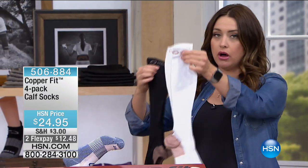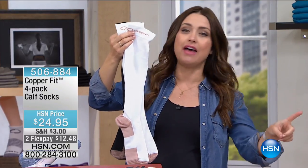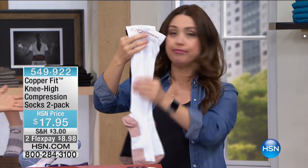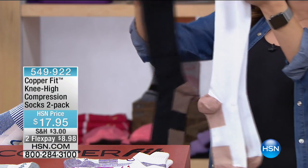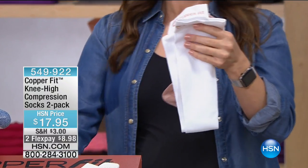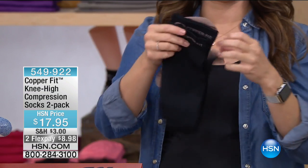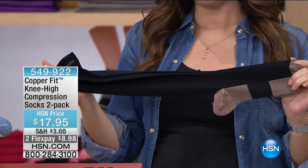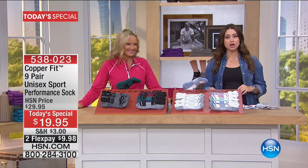We also have the two-pack of compression socks — wonderful for circulation, great for travel and flying. If you're pregnant, you should be wearing these every day. It's all about getting blood flow and blood return, a temporary boost in circulation in that localized area, keeping your calves and feet warm with gentle compression. It helps in muscle recovery and helps prevent muscle aches, pains, stiffness, and strain. You get the black and white — both for $17.95, infused with copper.